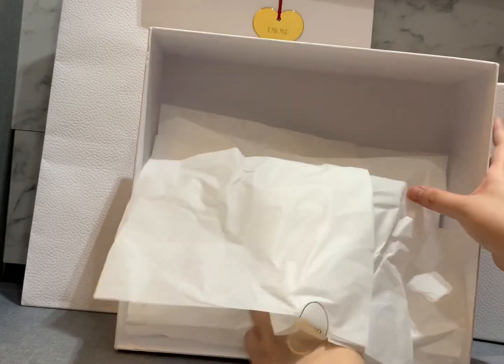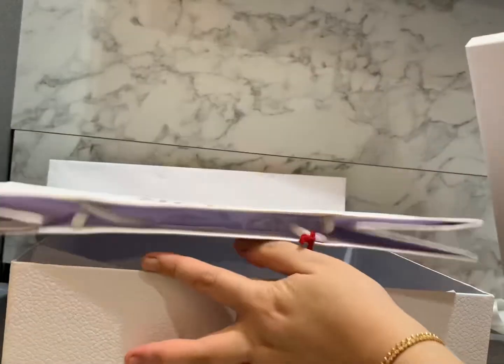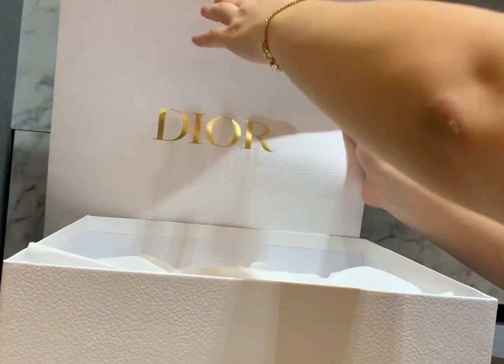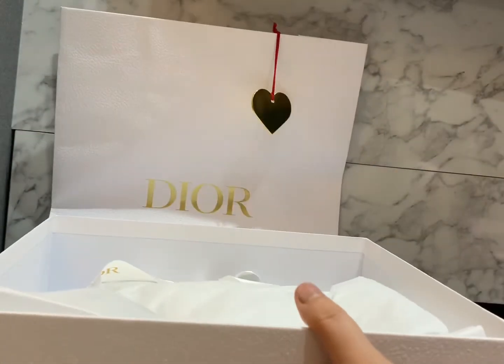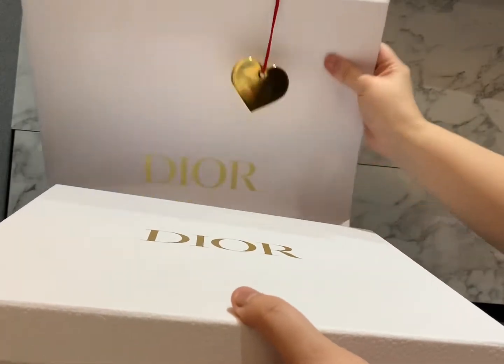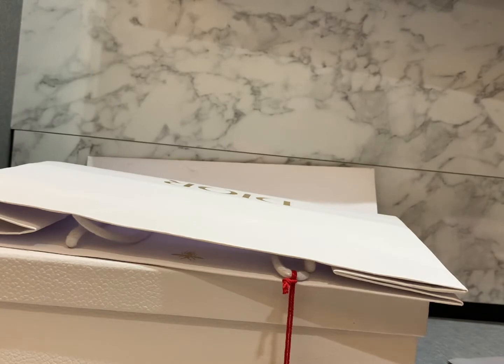I actually wanted to wait a bit more for the new colors because I saw on the website they have beige, gray, or maybe light blue — but too bad that in Singapore they don't carry those yet. So I went ahead and made the purchase. Shoutout to my SA because this was an online shopping experience with him, so I didn't go to the boutique.